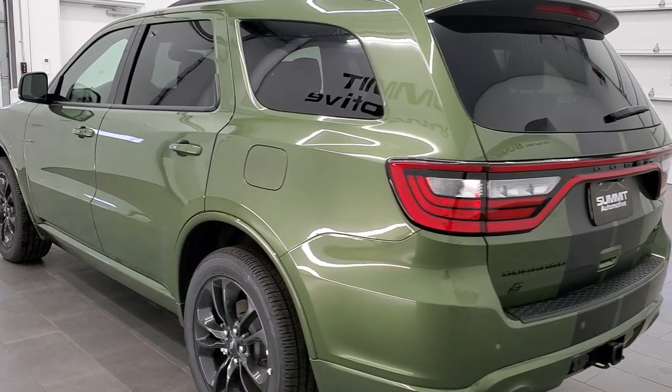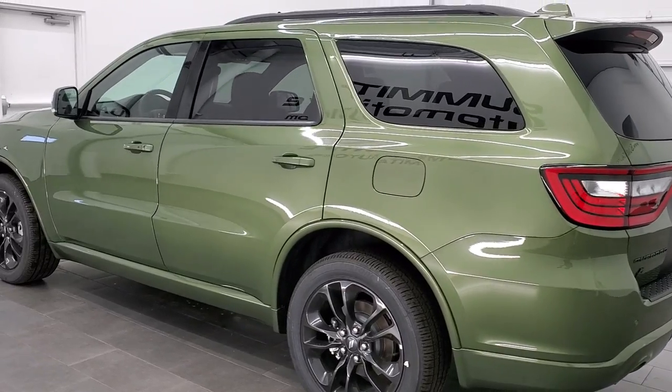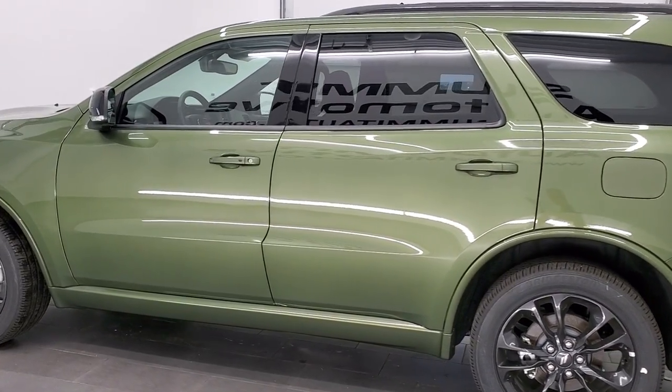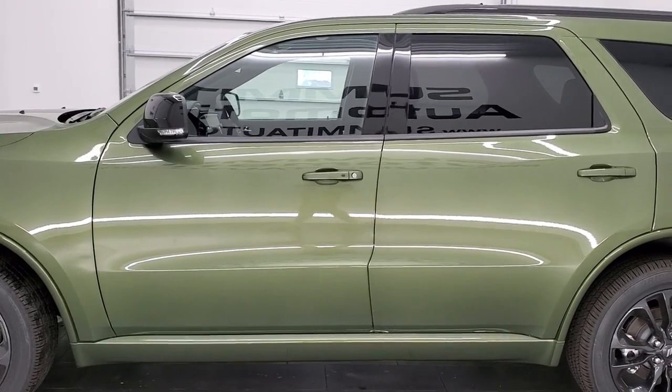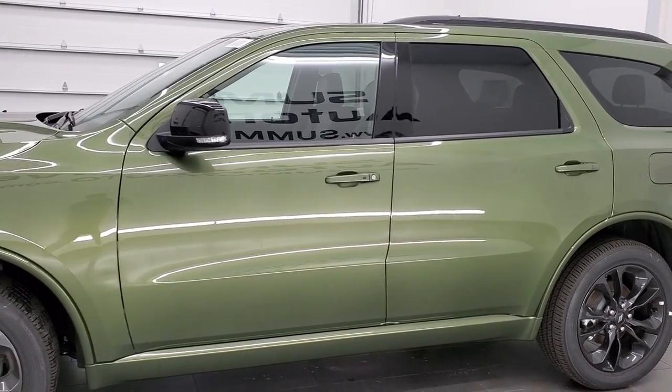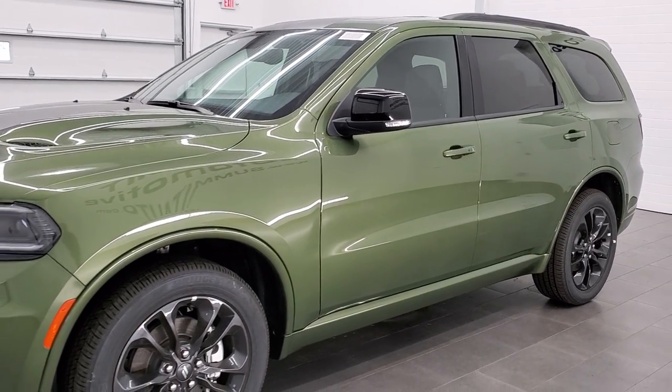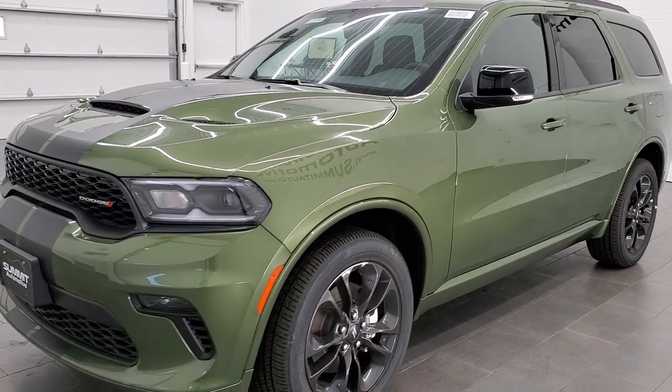This 2021 Dodge Durango is brand new. It has the 3.6 liter Pentastar V6 motor with electronic start-stop. It's going to get you 25 miles per gallon on the highway, 18 city, and an average of 21 miles per gallon.